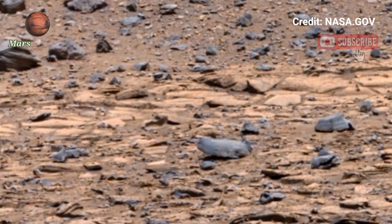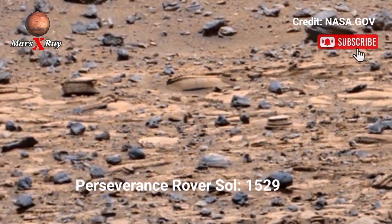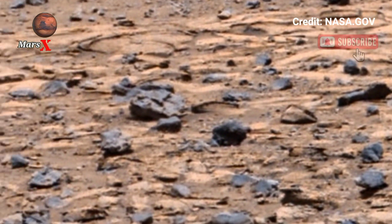Hi guys, welcome back to our YouTube channel Mars X-Ray. NASA's Mars Perseverance rover Sol 1529 — video of Mars from the Perseverance rover.